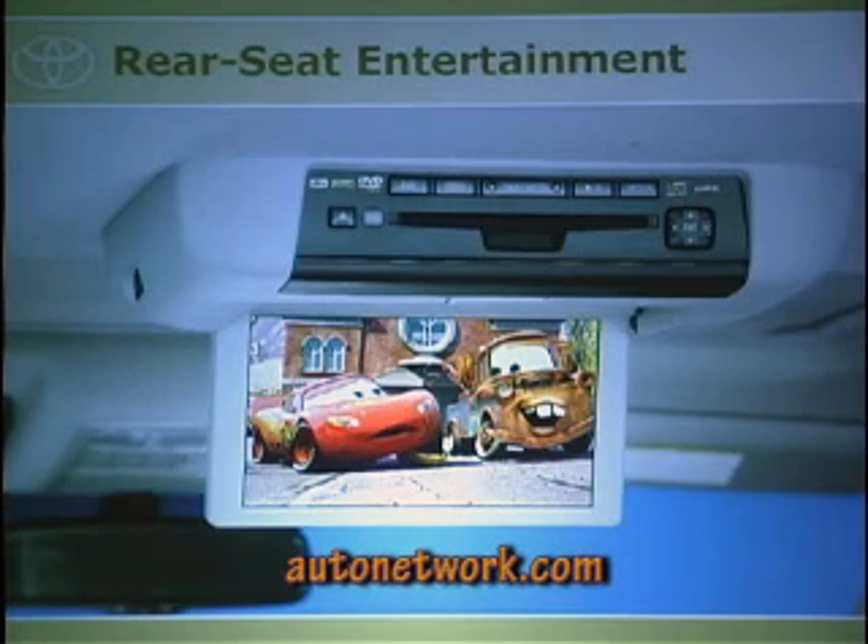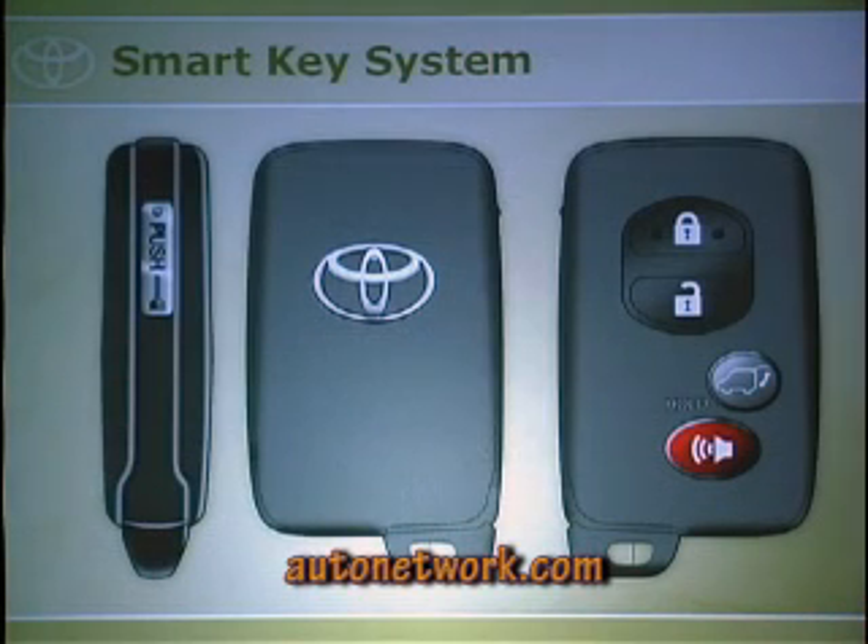We have available rear seat entertainment — a nine-inch screen with two wireless headsets, so you don't have to listen to Disney movies for hours. The smart key system — the key stays in your pocket or bag and the car senses you're there — comes standard on the gas Limited and both hybrids. You have about a three-foot range; touch the back of the handle, it unlocks, get in and press the button.